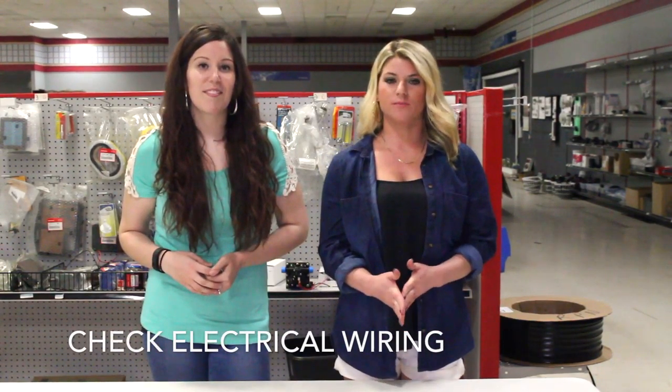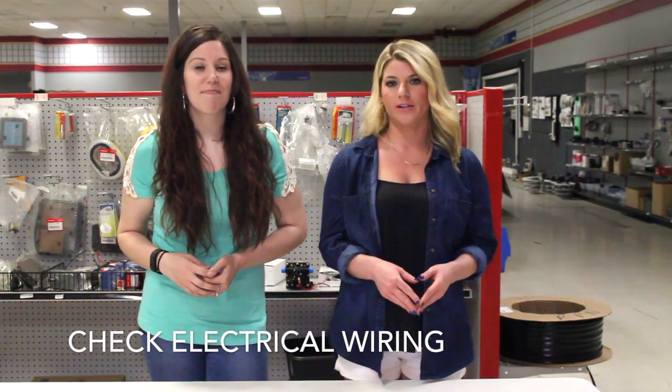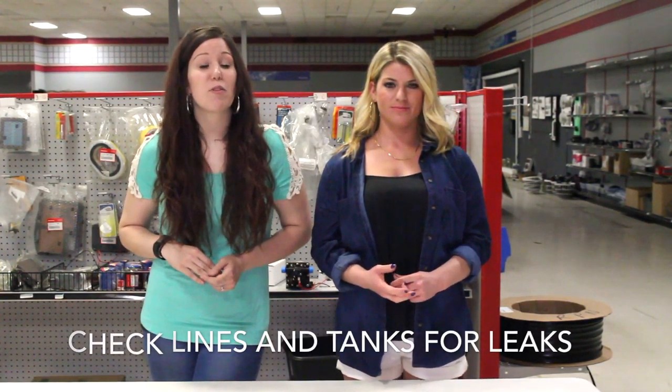Depending on the age of your RV, it's important to check all of your electrical wiring to make sure that it is installed correctly. Make sure to check your lines and tanks regularly for leaks.